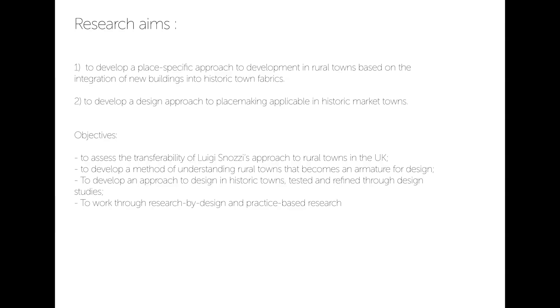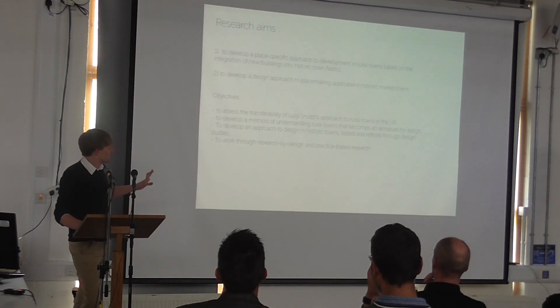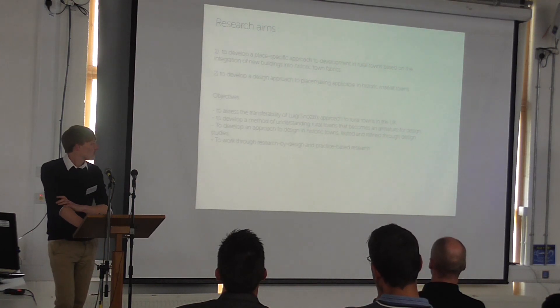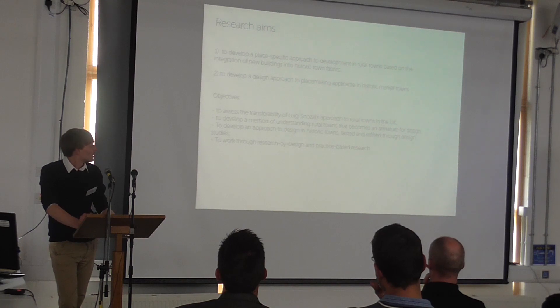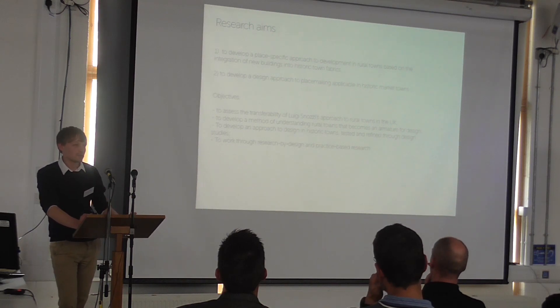The aim of my PhD is to develop a place-specific approach to design in these settings, based on the integration of new buildings into historic town cores. The second part is to develop my own design language — how I would make places in these towns and design buildings in these settings that respond to the sense of place. The major objectives were to take the Monte Crasso approach and test it in the UK; to develop a method of understanding the towns that becomes an armature for design; to carry out design studies that test and refine this approach; and to work through research by design and practice-based research.